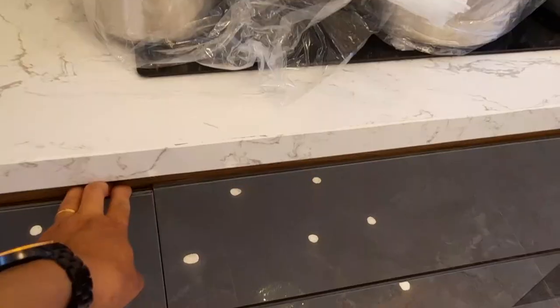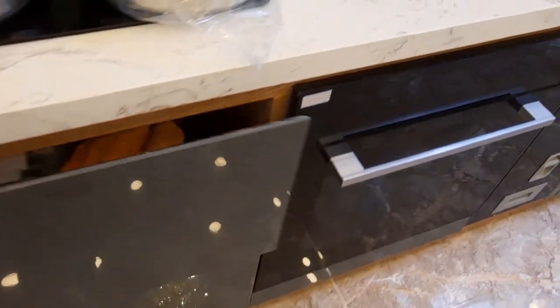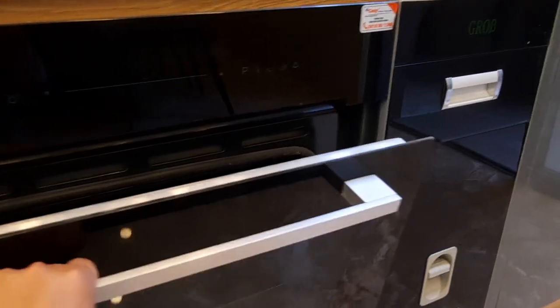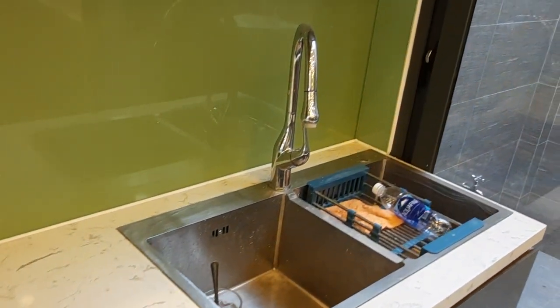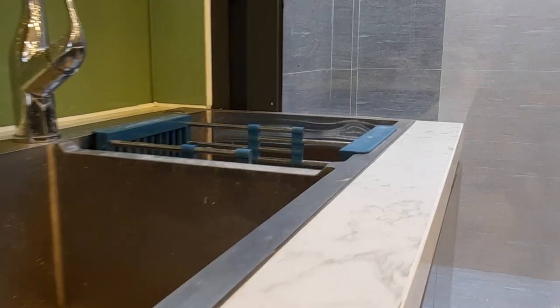Here is the wet area — the water features are really nice to have in this space. The water fittings are high quality and quite nice to use. There is also a front area of the house here.